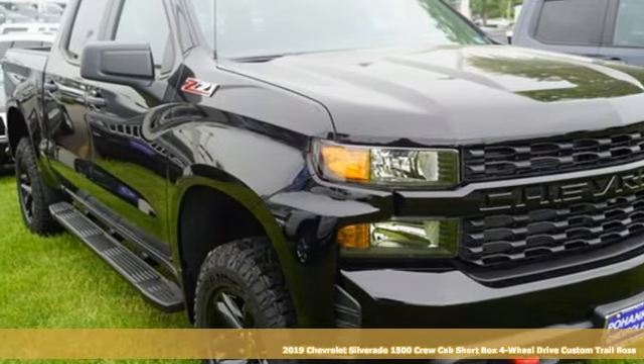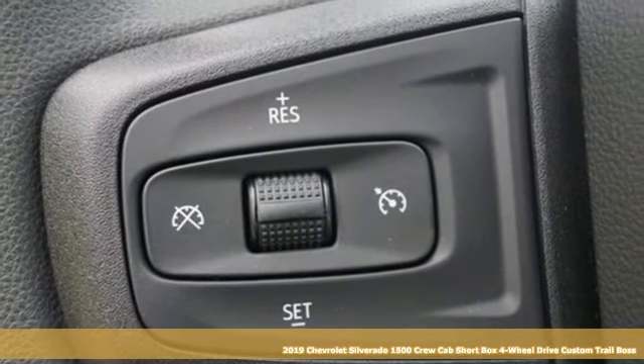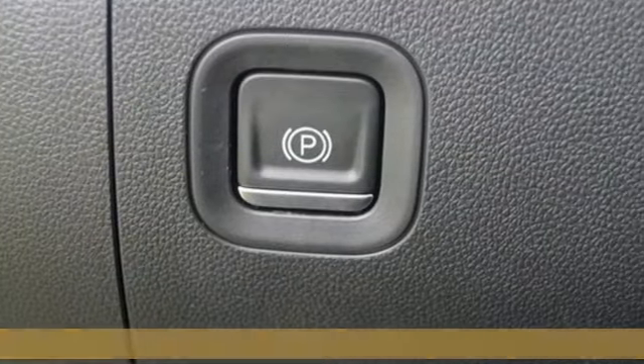Here's a new 2019 Chevrolet Silverado 1500. In a Chevy, the journey matters more than the destination, and it comes with all the amenities you need.